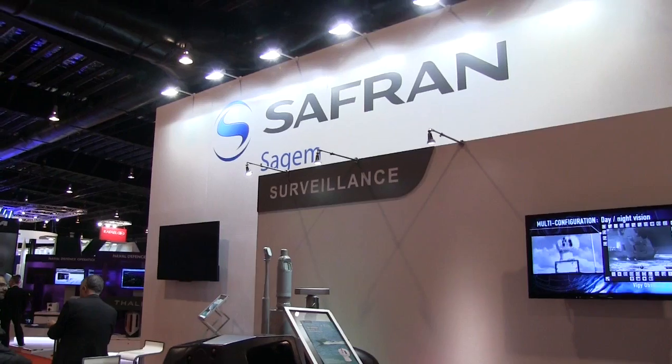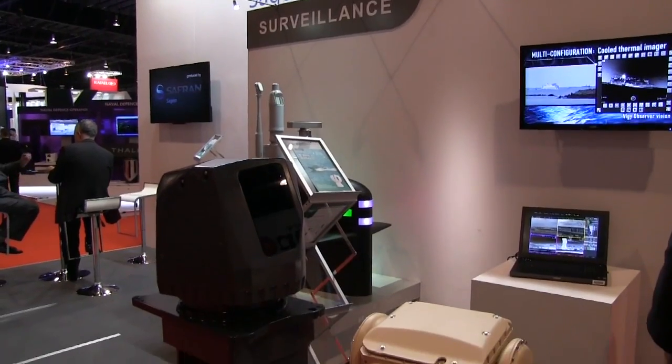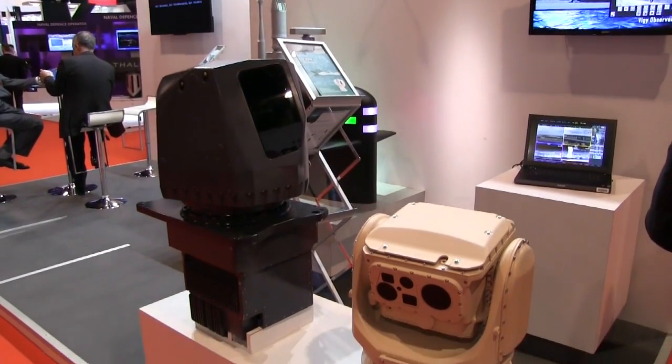SageM's offering in the field of naval optronics for surface ships relies on three levels of products. Within each level, we offer panoramic detection functions that rely on infrared technology and visible technology for detection, but also for identification and tracking of targets. We offer these functions from ships ranging in size from very small such as RIBs up to large frigate or aircraft carrier types.